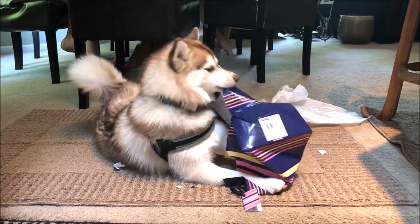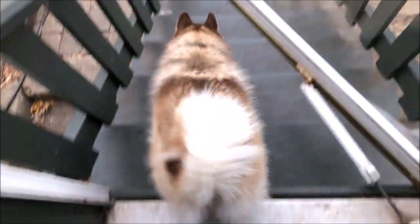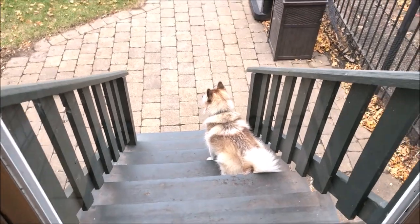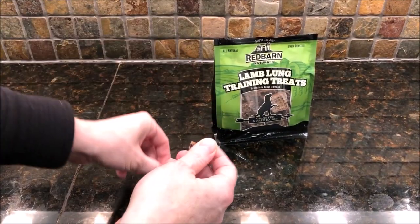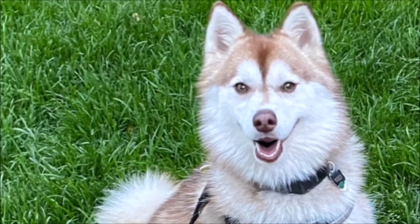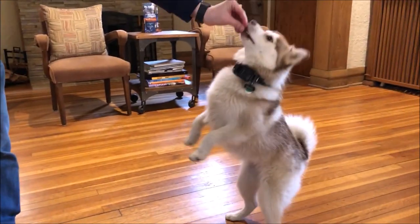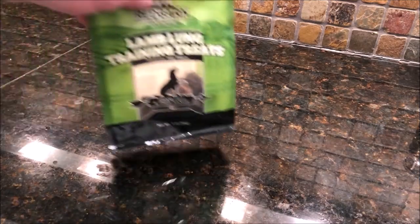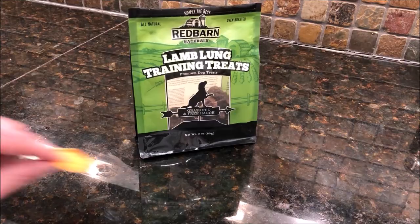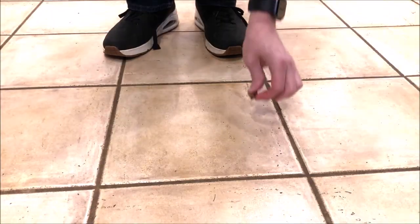Puppy training is never linear — some days you'll think you're making good progress, and the next day things seem to go backwards. Instead of eliminating treats cold turkey, you have to progressively make treats a smaller part of the process. One way to do this is to use treats you can easily break into smaller pieces and start giving your puppy a smaller treat each time. Another way is to switch to a lower-value treat. When you start bell training, use your puppy's absolute favorite treat, then once they get the hang of it, progressively use less valuable treats before getting rid of treats altogether.